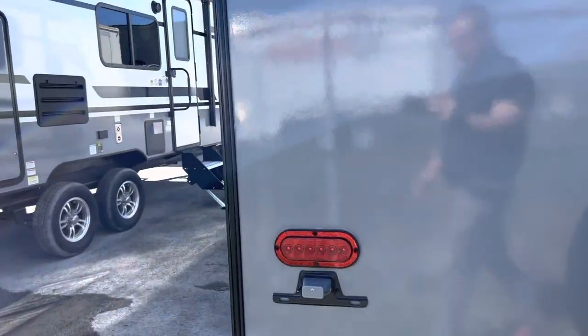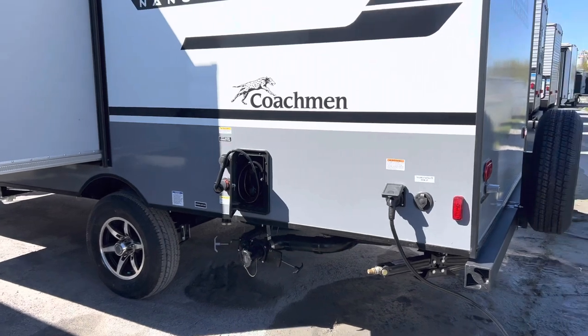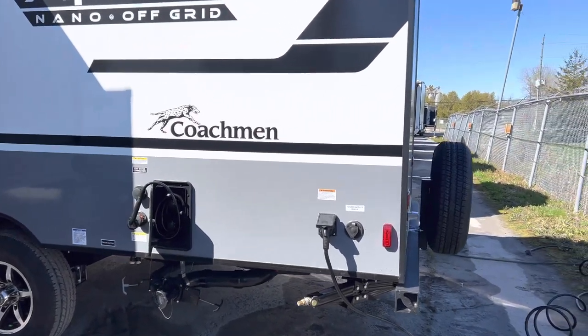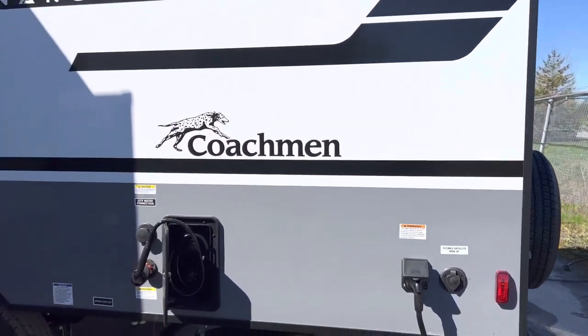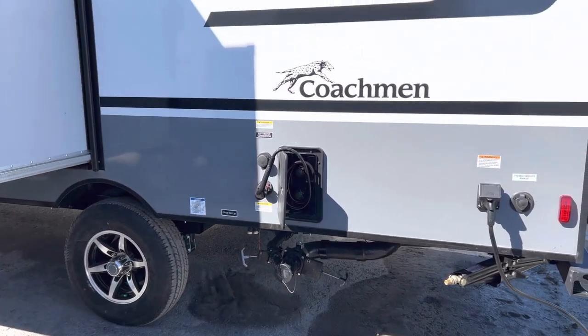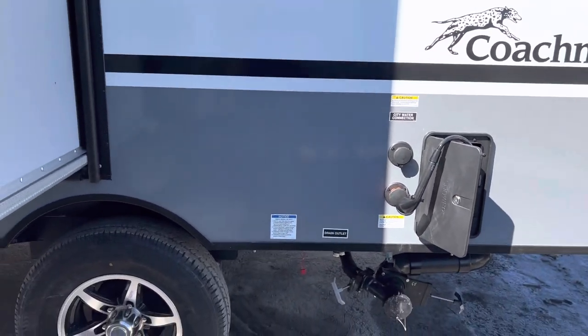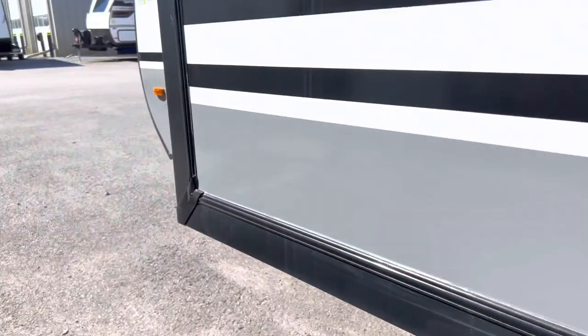Around the corner here we have the spare tire, and just up on the back here we can do a backup camera for you too — just ask, I think it's about a $510 option. We also have the cable TV and satellite hookup here, all the plumbing at the back, and the outdoor shower hot and cold, city water connection, and black flush.